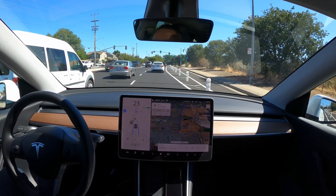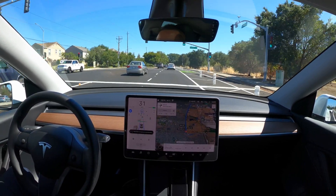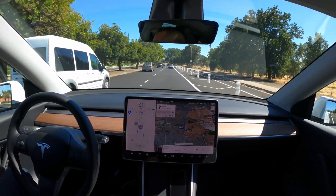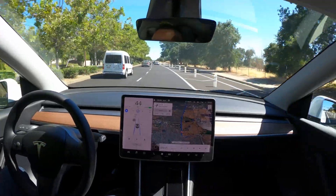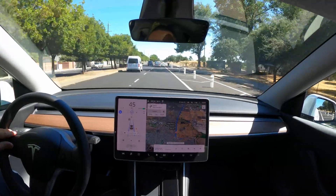If there's a lead car in front of you, like we have here, there's no confirmation needed on my side. I don't have to tap the go pedal or click on the lever to proceed. It just kind of followed the car ahead, keeping in with the lane, and we don't have any issues here.